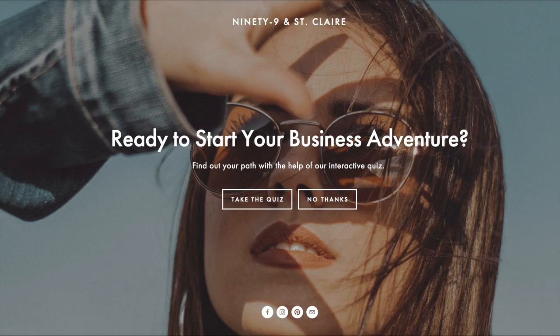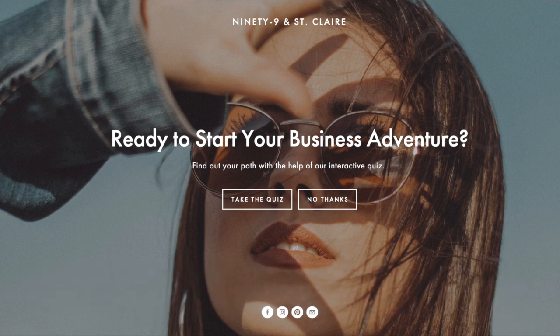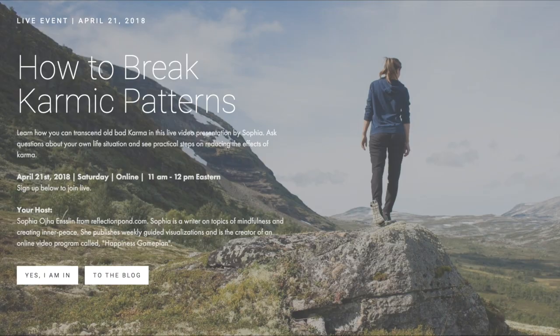Here's a cover page by 99stclair.com — a very creative way of introducing a quiz. It reads 'Ready to start your business adventure? Find your path with the help of our interactive quiz.' There's a button to take the quiz or 'No thanks,' which goes back to her website.